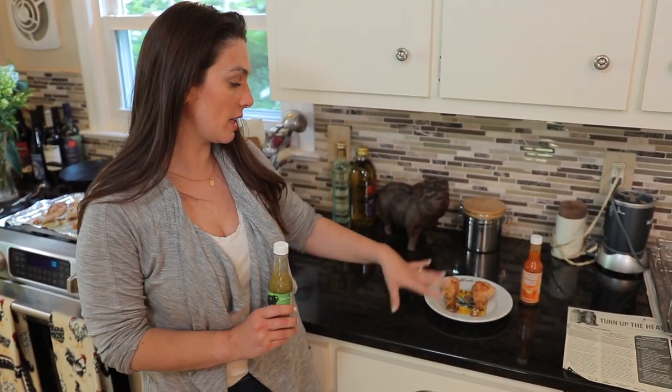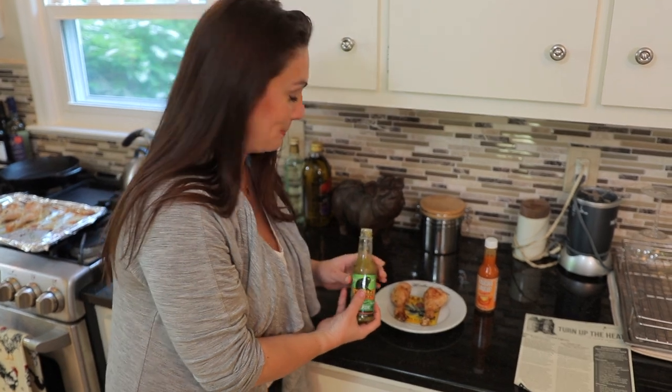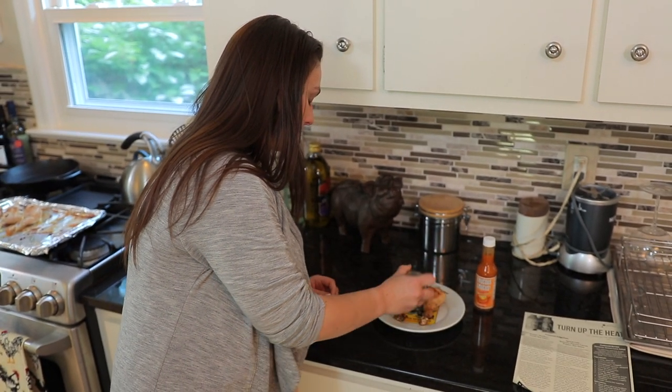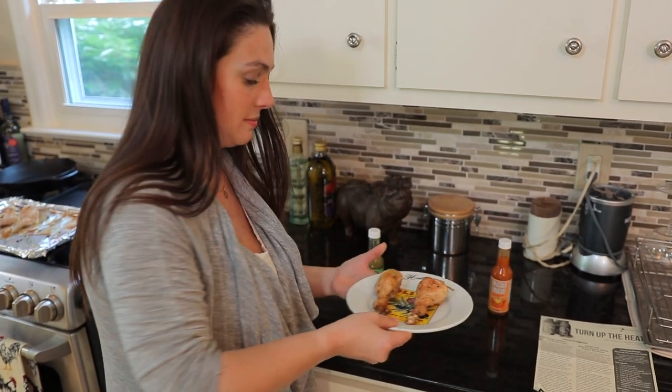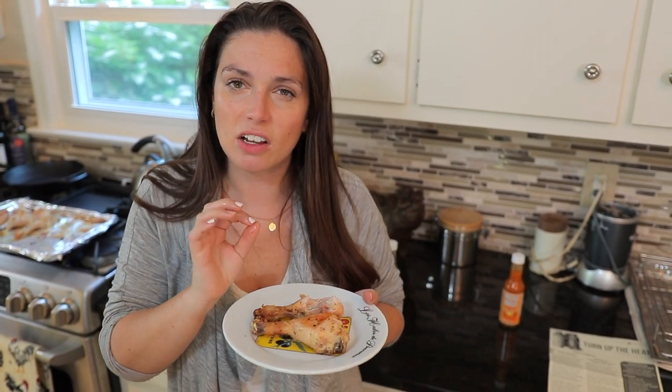Now for the moment of truth — we're going to start with Howler Monkey. I just baked some chicken drumsticks here, so we're just going to try it that way. There's a decent amount on there. So it's definitely spicy, but not unbearably so — you can still get the flavor, which is really nice. I think there's a trend lately to see how hot hot sauce can be, to the point where you can't even taste anything. That's really good, actually. It has a kick, but it's not overwhelming.